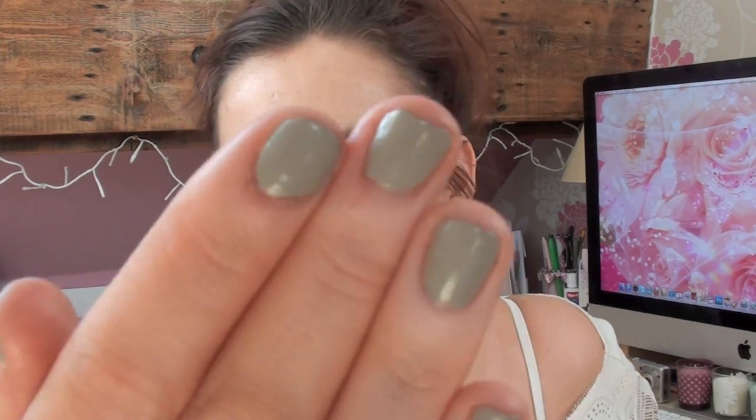On my nails today I have Maddell's own Concrete Mixer, which is a really unusual colour — sort of like a khaki mixed with a pale grey, just a really nice colour. I actually found out about this from the lovely Barbara over at the Persian Babe. I'm obsessed with her videos at the moment, I absolutely love them. She always recommends nails and she recommended it, so I went out and got it. And I love it.